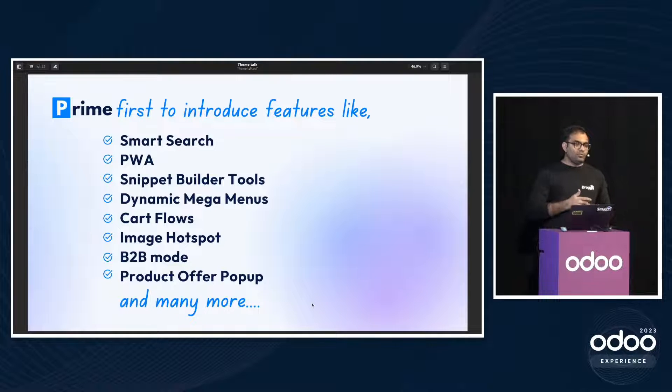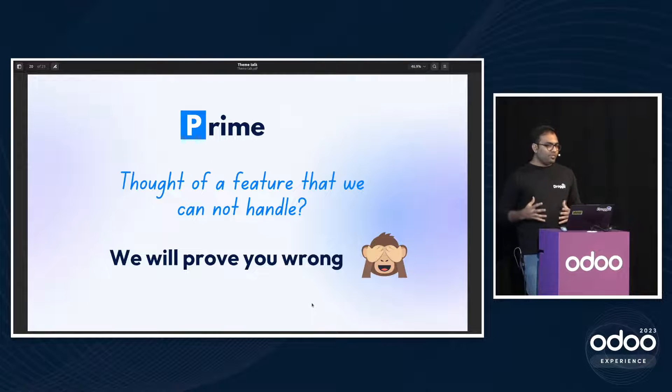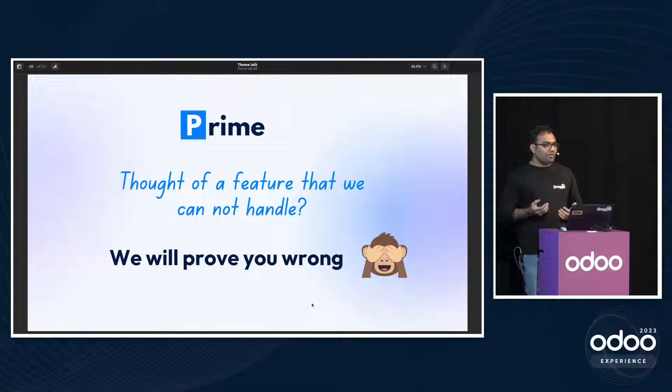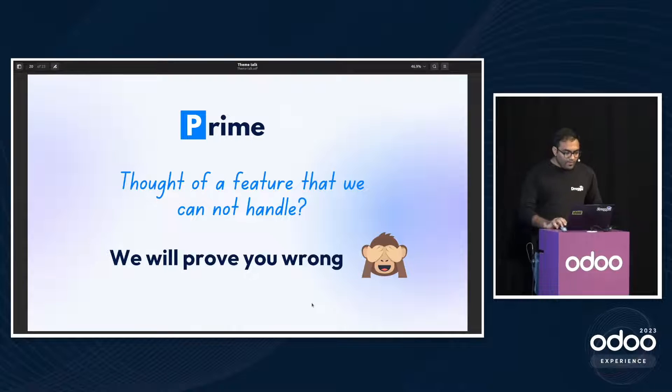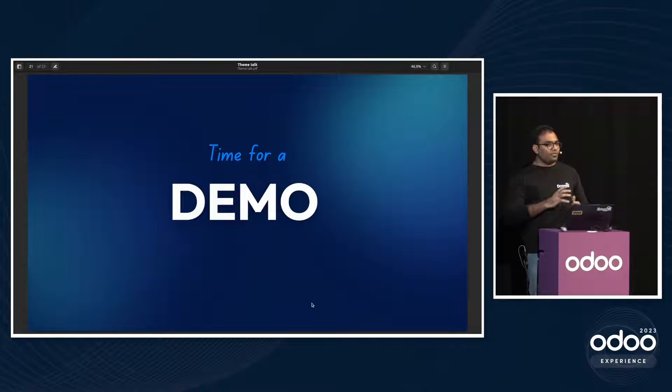We're also open to feedback. If you think something isn't possible in Odoo, we'll prove you wrong. You can contact us to request new features, and if it's a good idea we'll include it in the theme itself — no extra customization needed. Now let's jump to the demo.